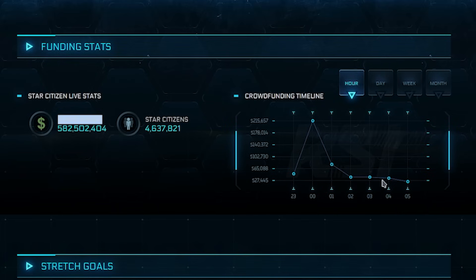Every day it seems like these guys are making — some days $1.3 million, some days $979,000, $1.5 million, $1.1 million.